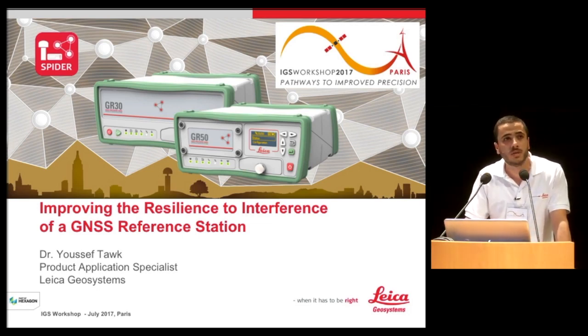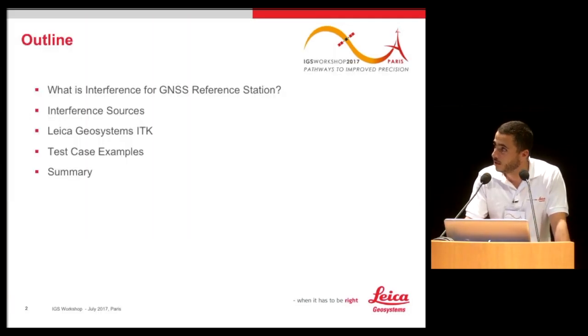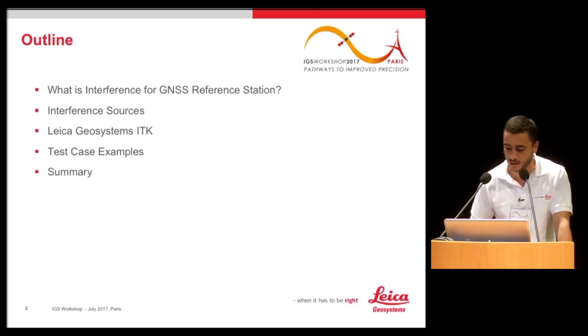The outline of my talk today will be a quick overview of what interference means for a GNSS reference station, what the interference sources are, the solutions that Leica Geosystems is presenting, some test examples showing the performance of those solutions, and then a summary.